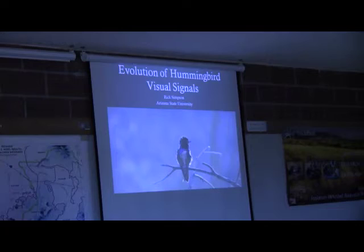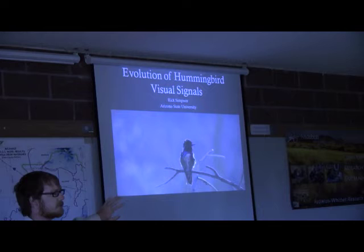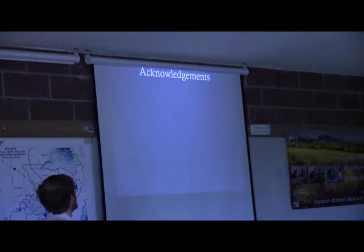I am attempting to learn how to be a decent photographer, so I tried to use all of my own pictures unless otherwise noted. Hopefully you enjoy that. And with that, we'll get started.